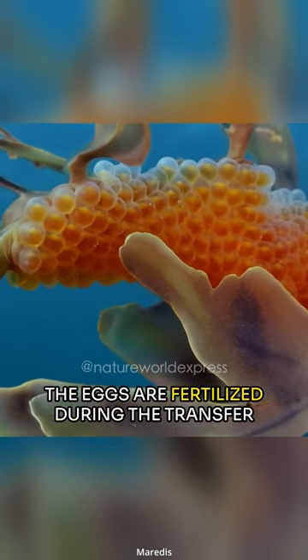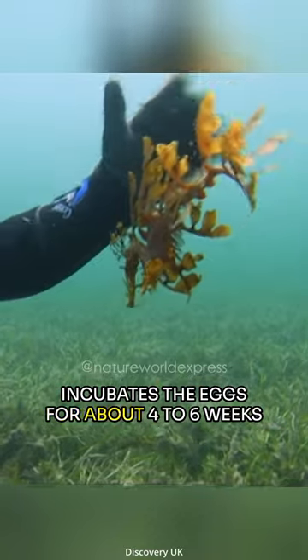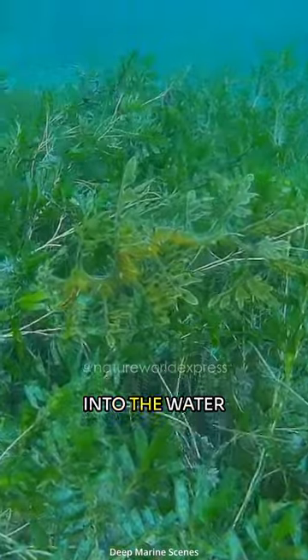The eggs are fertilized during the transfer from the female to the male. The male incubates the eggs for about four to six weeks until they hatch, releasing miniature versions of the adult sea dragons into the water.